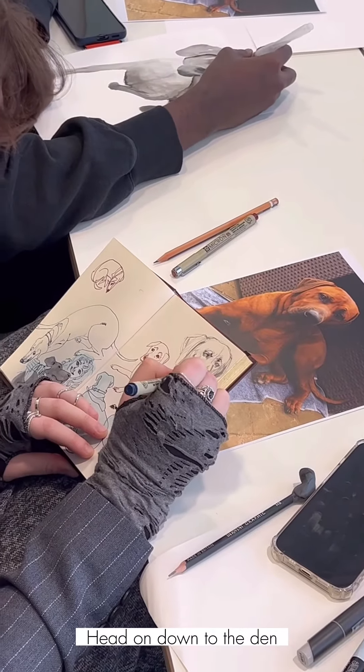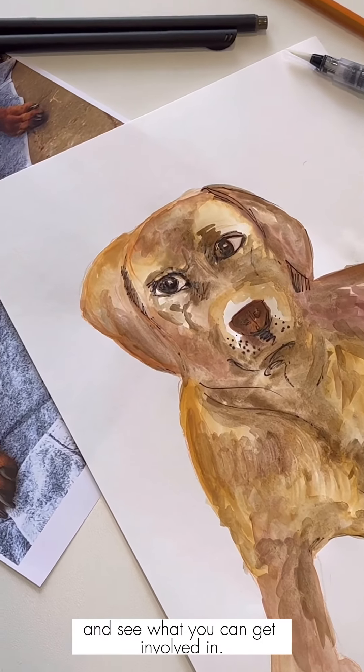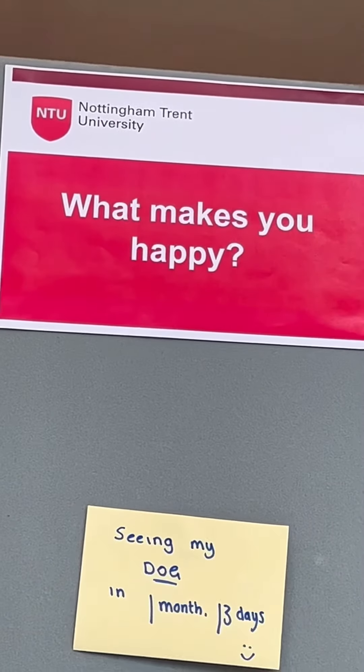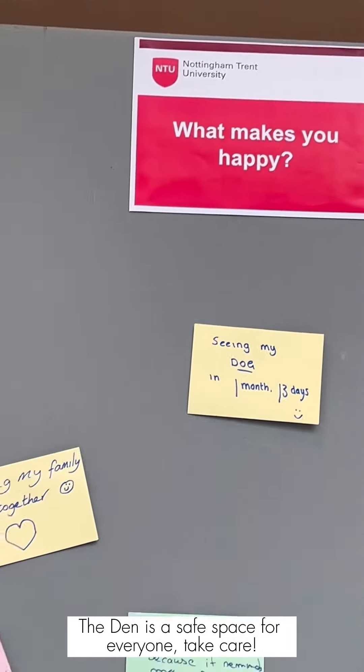So, what are you waiting for? Head on down to The Den and see what you can get involved in. There is always someone you can talk to and someone you can reach out to if you're struggling. The Den is a safe space for everyone. Take care!